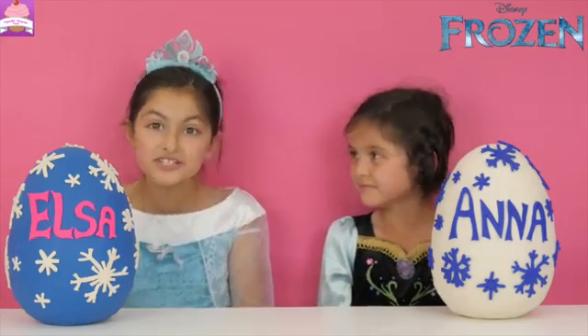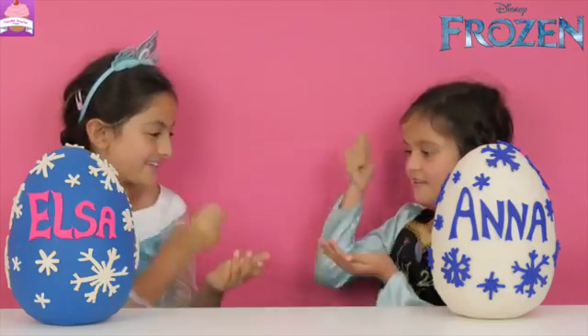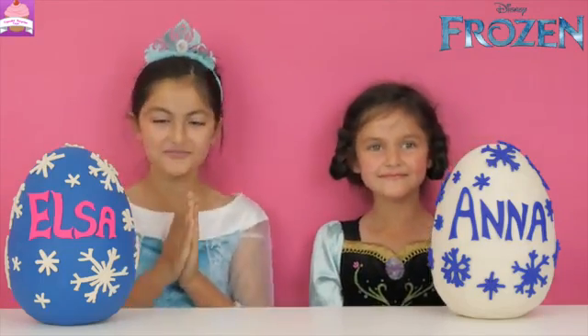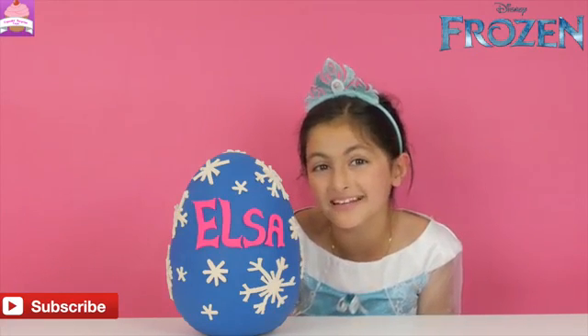Let's do rock, paper, scissors to see who goes first. Rock, paper, scissors, shoot. Scissors cuts paper, so I go first. Oh, the egg is so beautiful. It seems such a shame to take off the Play-Doh.